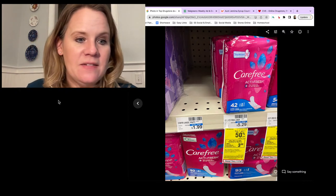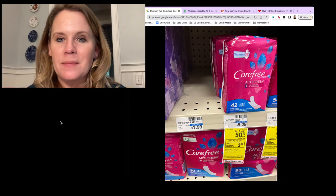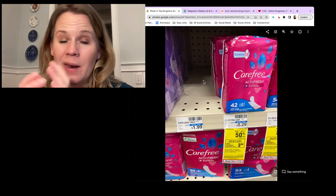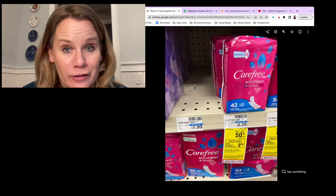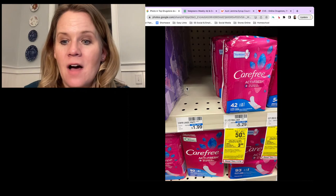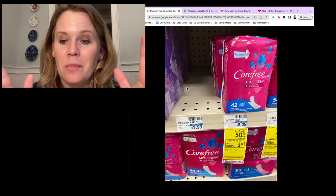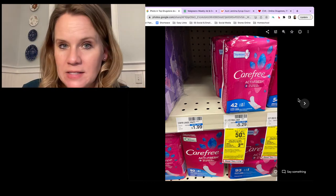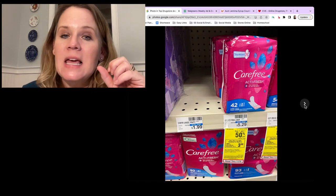Switching to CVS. CVS is a whole different ball game. First up - check for Carefree panty liners 20-count. They're on sale buy one get one half off this week, and when you buy two you get $3 back. No coupons needed - completely free after the reward. You'll pay $2.98 for two and get back $3. Check CVS's website if you don't see them tagged in store.